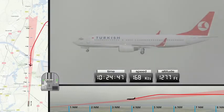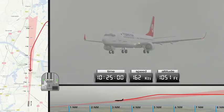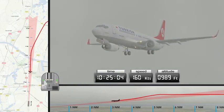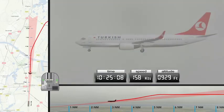At an altitude of 1,300 feet, the glide slope is intercepted. At this point, the speed of the aircraft is still above the landing speed of 144 knots. Once an altitude of 1,000 feet has been passed, the aircraft and crew must be fully prepared for landing, according to Turkish Airlines company procedures. This, however, is not the case.